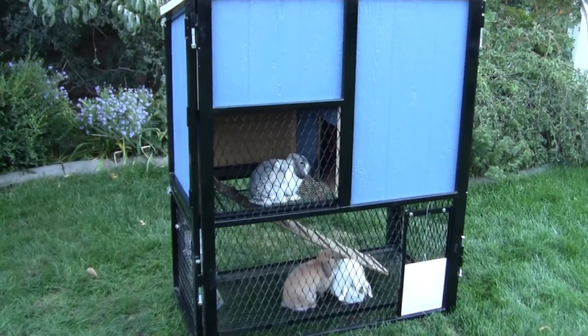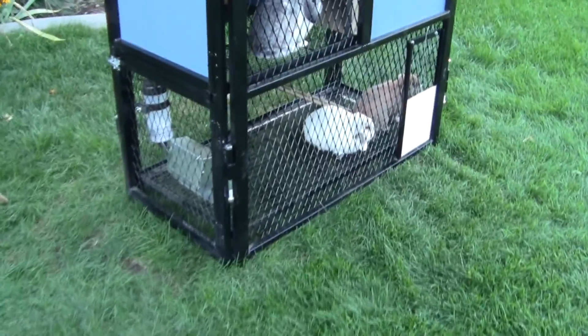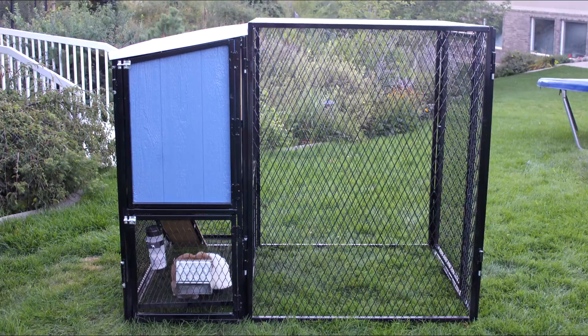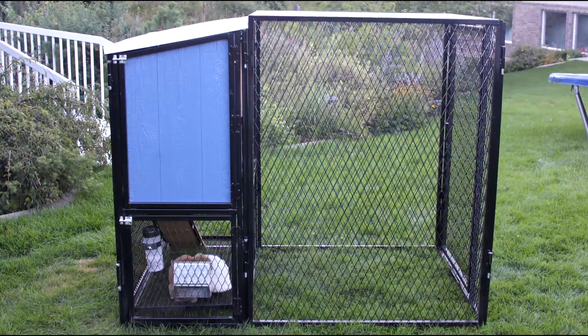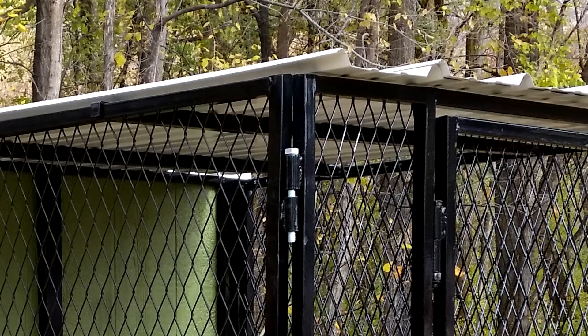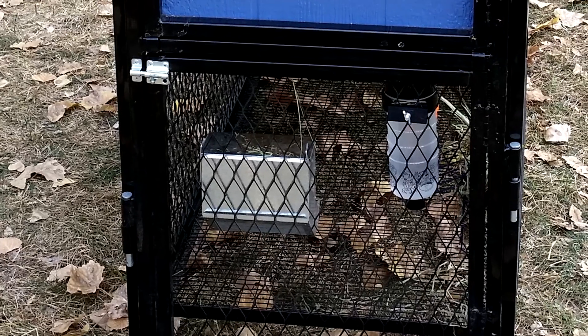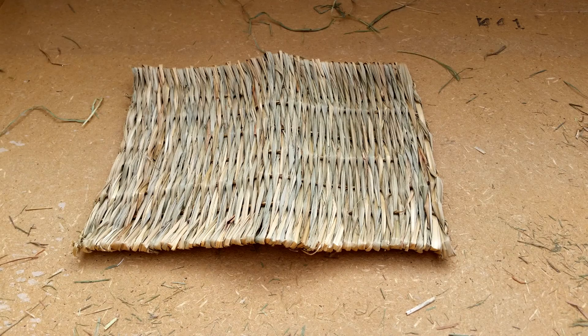We offer two types of convenient rabbit hutch packages. The first is what we call the complete rabbit hutch. This includes the rabbit hutch with an extra-large run that attaches in just seconds, a metal cover for the run to keep the sun, snow, and rain off your rabbits, a feeder and water bottle, plus your choice of one of two free gifts: a toy or grass mat.